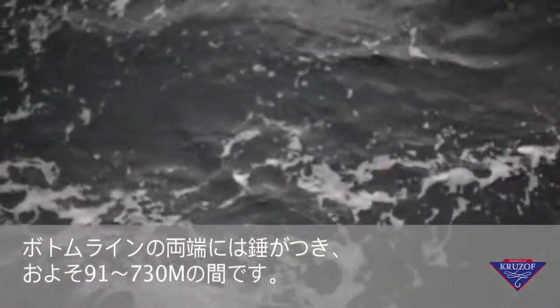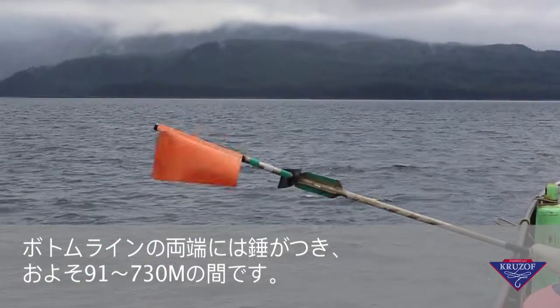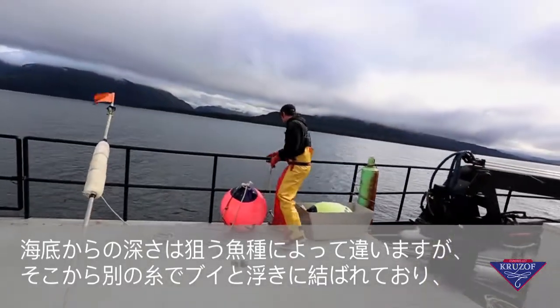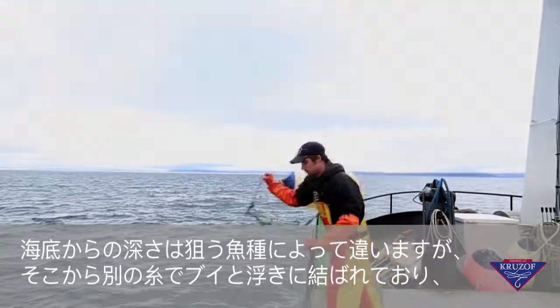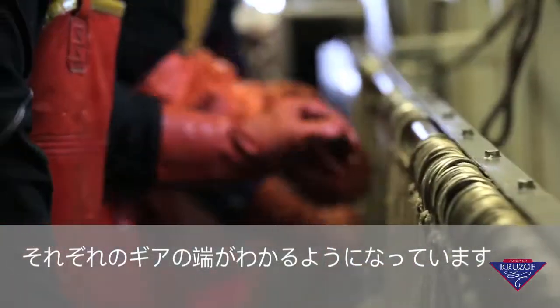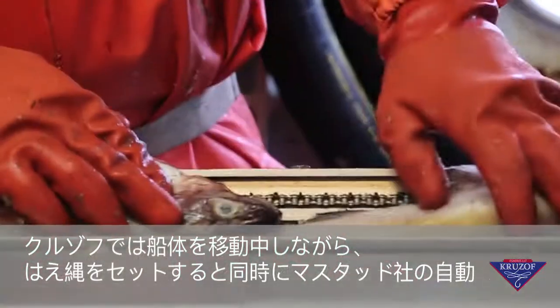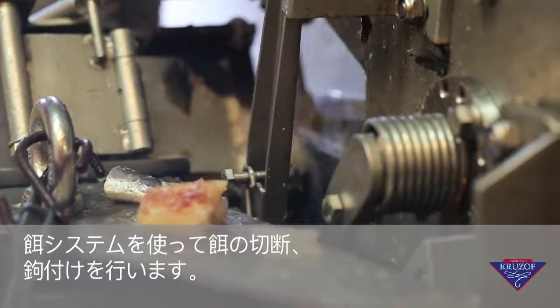Depths to the ocean floor may range from 300 to 2,400 feet depending on what we are fishing for. Each end of the bottom line is set with an anchor attached with a lighter line to a buoy and a floating flag pole to mark the ends of the set gear. The Cruise Off is equipped with a must-add auto-baiting system which automatically cuts and baits each hook as the vessel is in motion setting the longline.